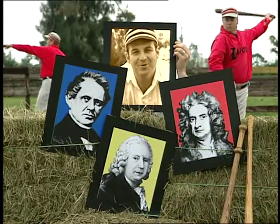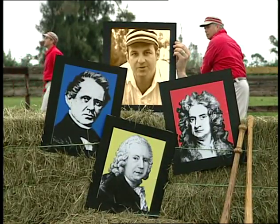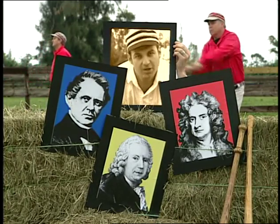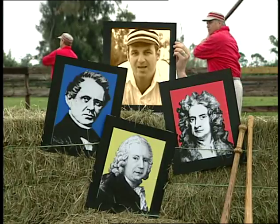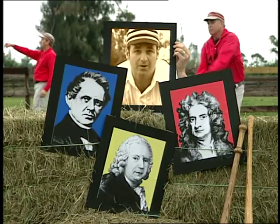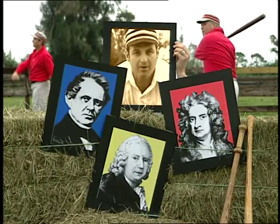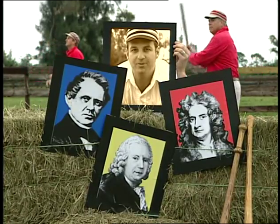By the 1830s, science did have the answer to why a spinning ball would theoretically curve, but could they prove it? Could a pitcher put enough spin on a heavy baseball for the Magnus Effect to work? Could the ball move through the air fast enough towards the plate, or was it all just an optical illusion?